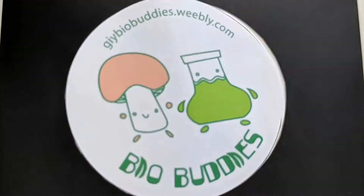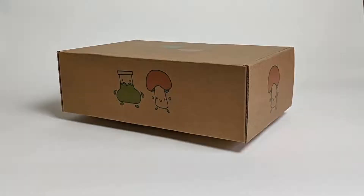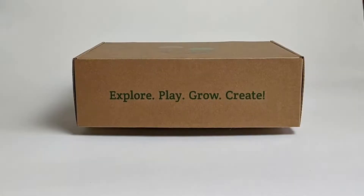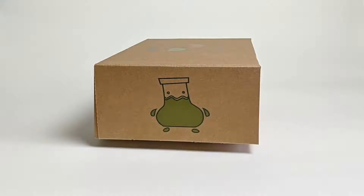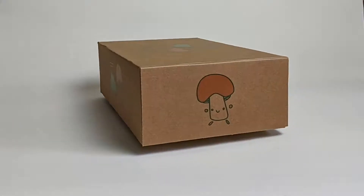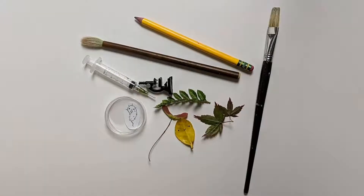We're the BioBuddies! Our mission is to provide you with eco-friendly toy kits to explore, play, grow, and create with biomaterials. As the world is becoming more aware of environmental sustainability, it's time to move away from plastic. This is where biomaterial design comes in to save the day. Our biomaterial growing kit incorporates science, nature, and art to make biodesign more approachable.